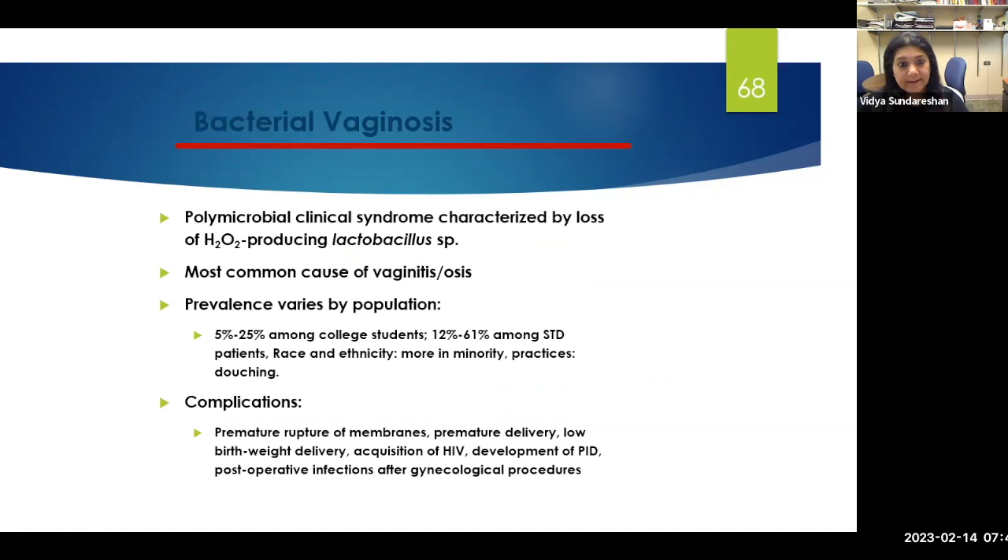Bacterial vaginosis — Gardnerella — most of these are polymicrobial infections. Essentially there is a lack of good bacteria, lactobacillus, so other bacteria overgrow causing infection. It's the most common cause of vaginosis. Prevalence can vary by race and ethnicity, and practices like douching can lead to bacterial vaginosis. It has been associated with premature rupture of membranes, premature delivery, and — apart from gynecological issues — acquisition of HIV has also been identified. Not just bacterial vaginosis, but herpes and many other STIs have been mentioned in the 2021 guidelines in relation to HIV acquisition.